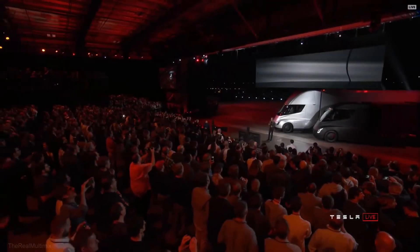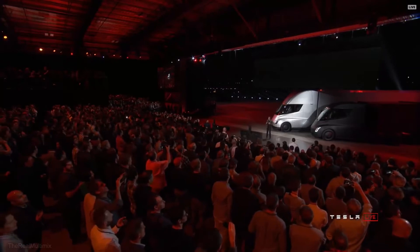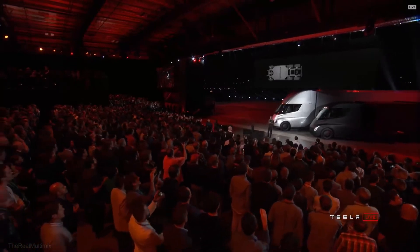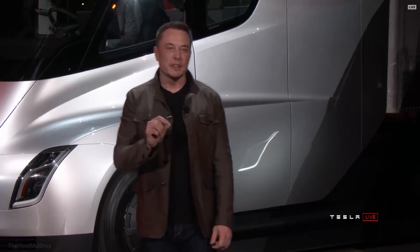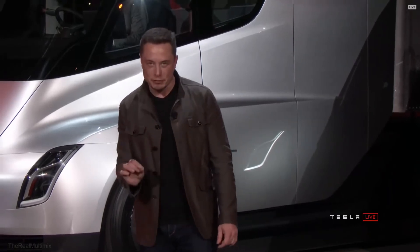And then we just, for interest sake, we created a pickup truck version of the Tesla Semi. It's a pickup truck that can carry a pickup truck.